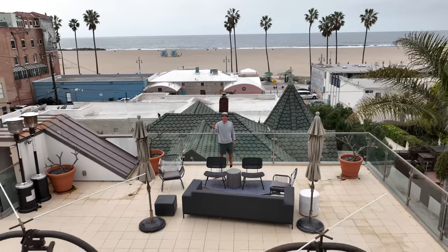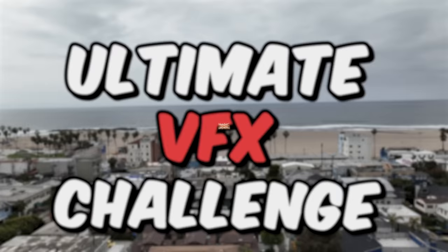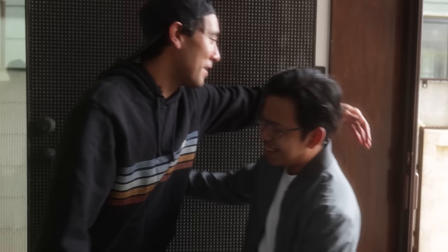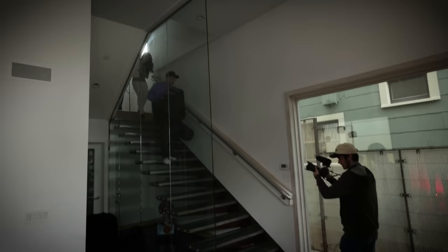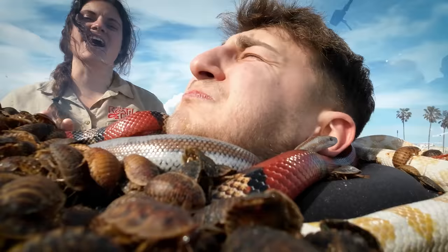I brought three of my fans to Los Angeles to compete in the Ultimate VFX Challenge. I brought three Magic of the Month creators from around the world to make their best magic video. They'll only have 72 hours and will compete for every single piece of equipment. We packed so much into this video, you won't believe how far they went to be crowned the ultimate magic maker.